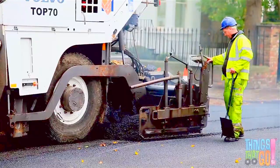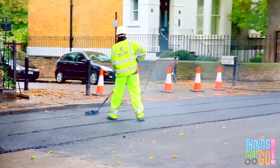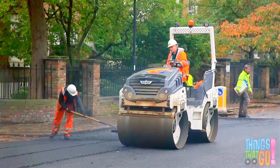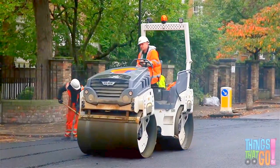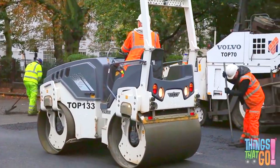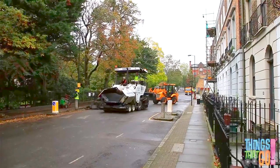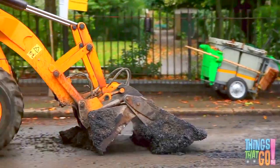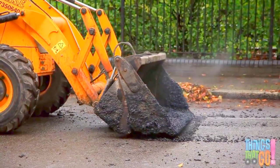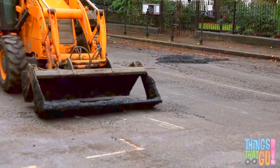Can you see the asphalt? It lays the asphalt down across the wide road. And here comes the heavy road roller. Back and forth it goes, squashing the asphalt down — it's making the road nice and smooth for the cars. The yellow backhoe loader scrapes up any extra asphalt. It scratches the road.